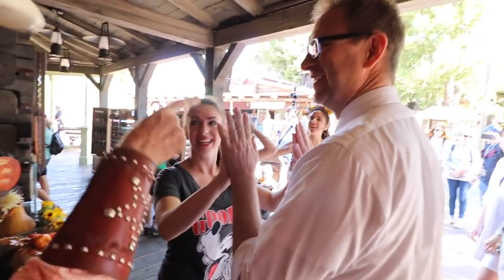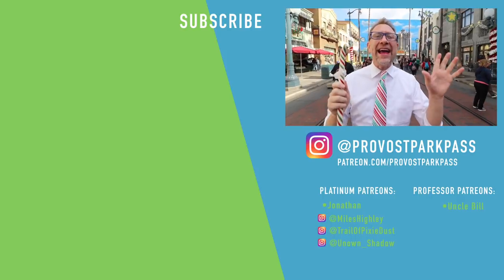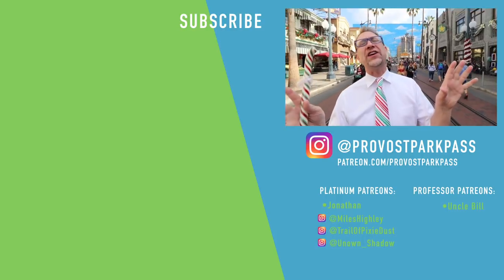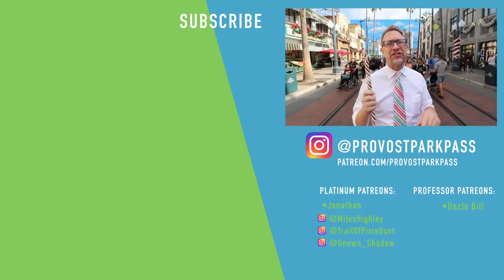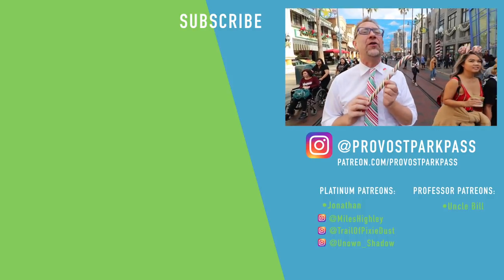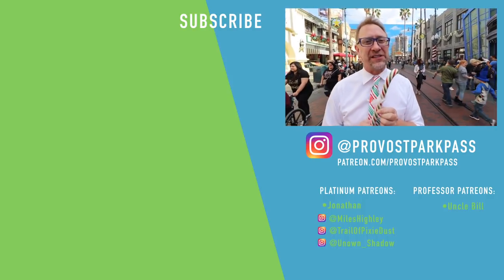I hope you learned something new about Disneyland candy canes from this video. If you haven't already, go ahead and hit that like and subscribe button — that's a great way to support this channel for free. I also want to give a huge shout out to our Patreon members. And if you want, you can watch videos about Disneyland at Christmas time. We want to give a huge shout out to all of you who support us. I hope each and every one of you get your own personal Disneyland candy cane for Christmas.